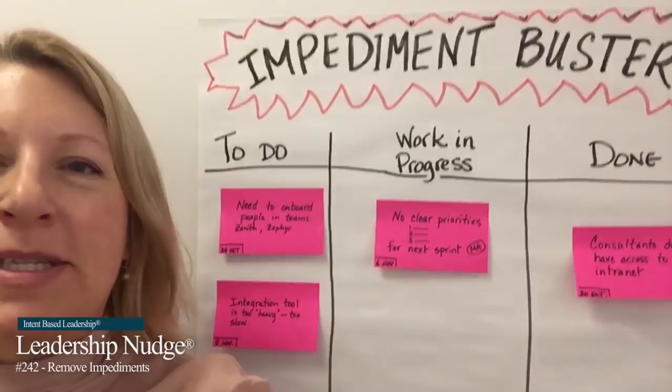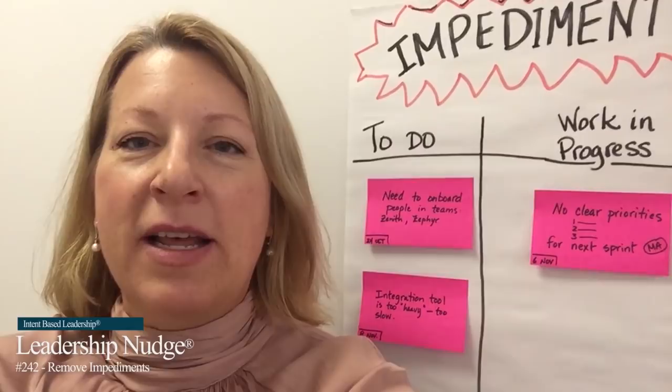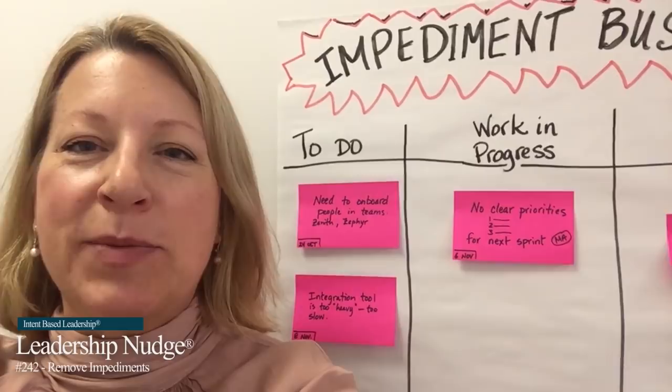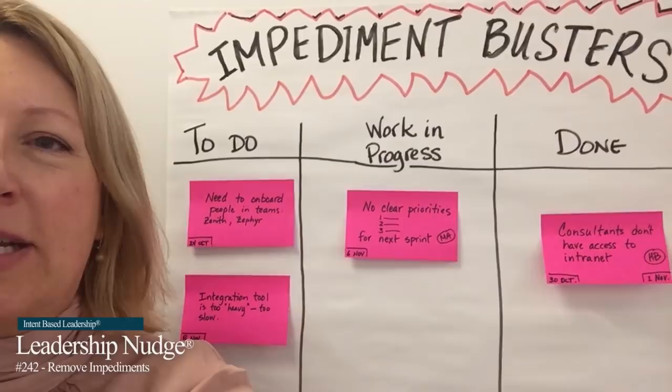It is the Impediment Busting Board. Simply put, it is a tool where you can put in the impediments under 'To Do' — the things that are getting in your way. Each week, managers get together in front of the board, take one of the items, and put it into 'Work in Progress' with their initials on it. When it's done, an end date is added to the post-it.